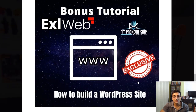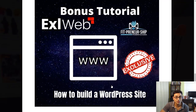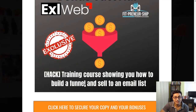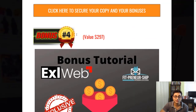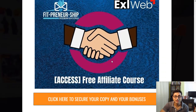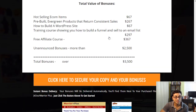There's also a training course showing you how to build a funnel and sell to an email list — a $297 value bonus — since Excel Web includes a funnel builder. And a free affiliate course worth $367 if you want to sell affiliate products rather than your own. With some unannounced bonuses also included, the total bonus package is worth up to $2,500.